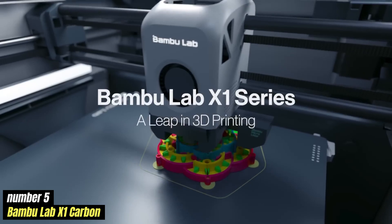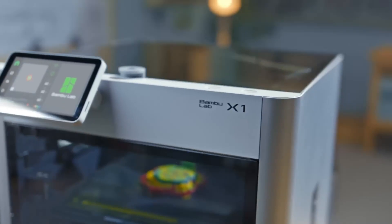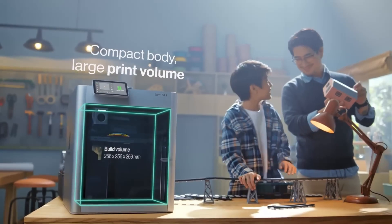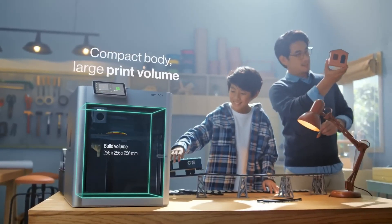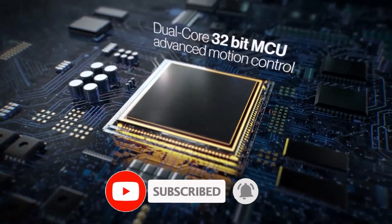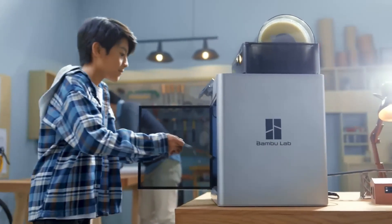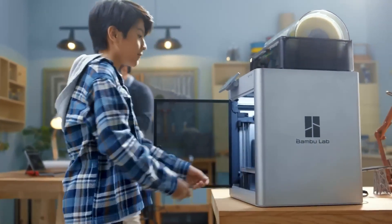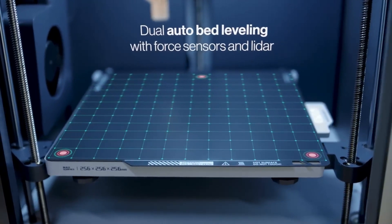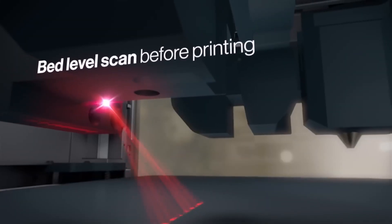Number 5: Bambu Lab X1 Carbon. The Bambu Lab X1 Carbon is a high-performance 3D printer designed for speed, precision, and versatility. Featuring a CoreXY system with accelerations up to 20,000 mm/s², it delivers rapid prints without compromising quality. The generous build volume of 256x256x256mm allows for a wide range of projects, from prototypes to functional parts.